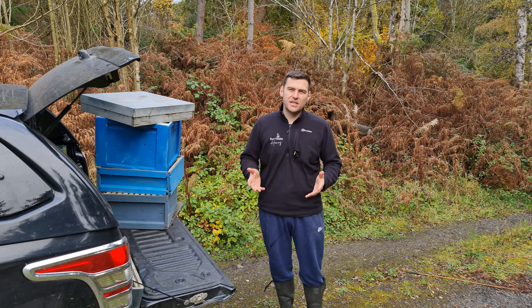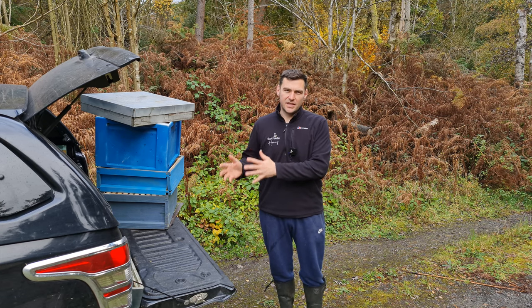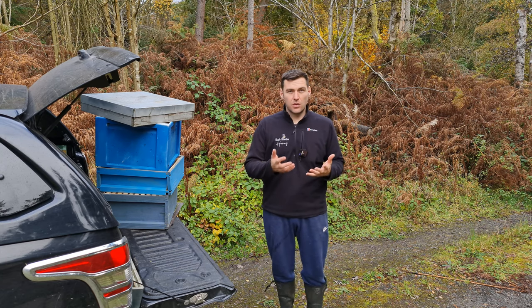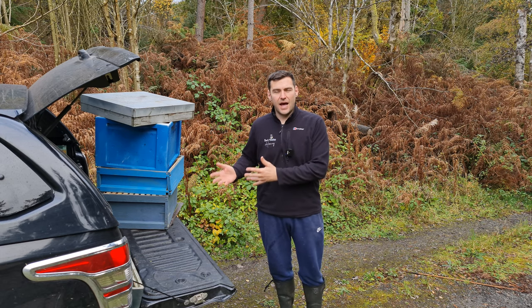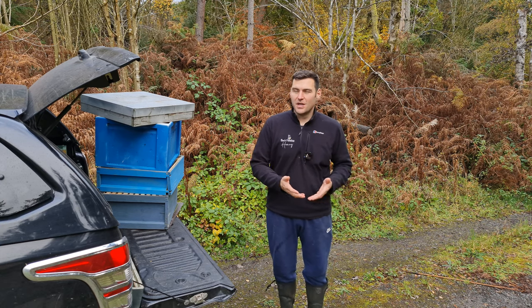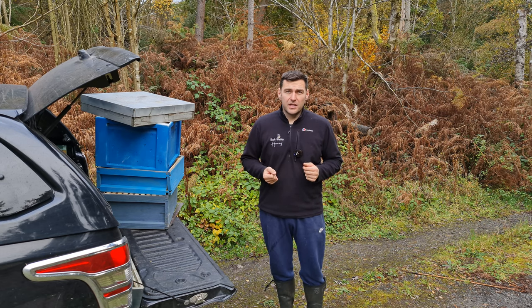Before I go any further, this isn't to say everybody who sells second-hand beekeeping equipment is trying to pull a fast one or get one over on you. Rather, I think the value is in buying new seconds equipment or looking for sales bargains. Nine times out of ten, the value is in buying equipment new — and that's not me trying to promote any particular retailer, that is my honest opinion.